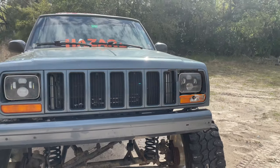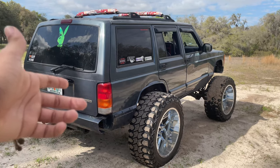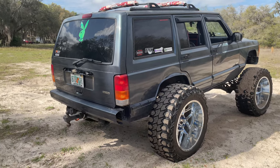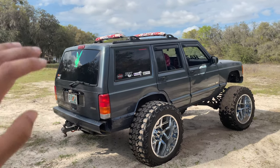In the rear I only have a 2-inch add-a-leaf from Rough Country, but I have a set of 4-inch blocks going in the back in about a week, so stay tuned for that. This will be the first time my Jeep will be close to level — besides from stock, my Jeep has never been level.